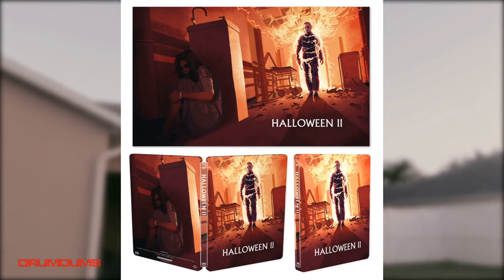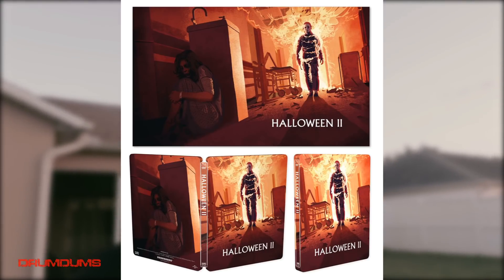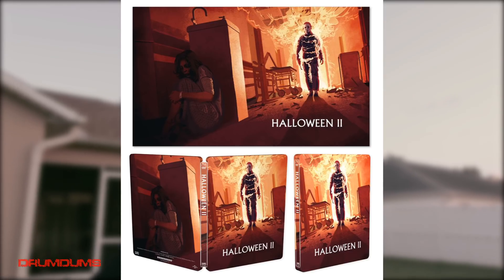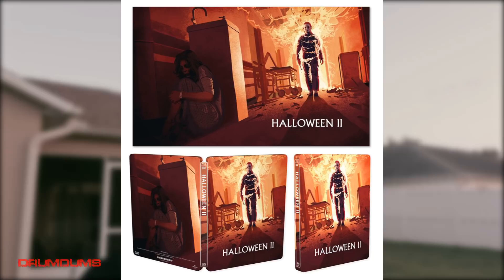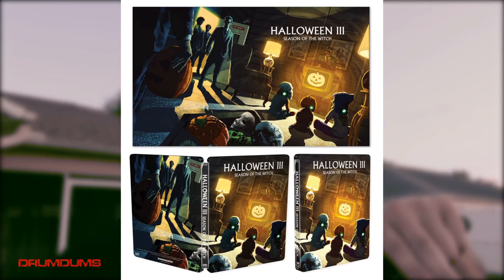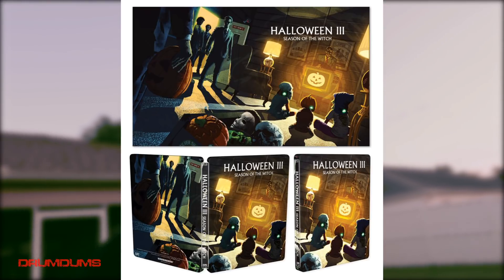If you look right here on the screen, the artwork looks amazing. For Halloween 2 you have Myers engulfed in flames walking out of the hospital room where Loomis says 'It's time, Michael' — when I saw this cover it just sent chills down my spine. For Halloween 3 you've got a bunch of kids sitting around the TV, and there's a Myers Easter egg in the bottom right corner with a Myers mask.